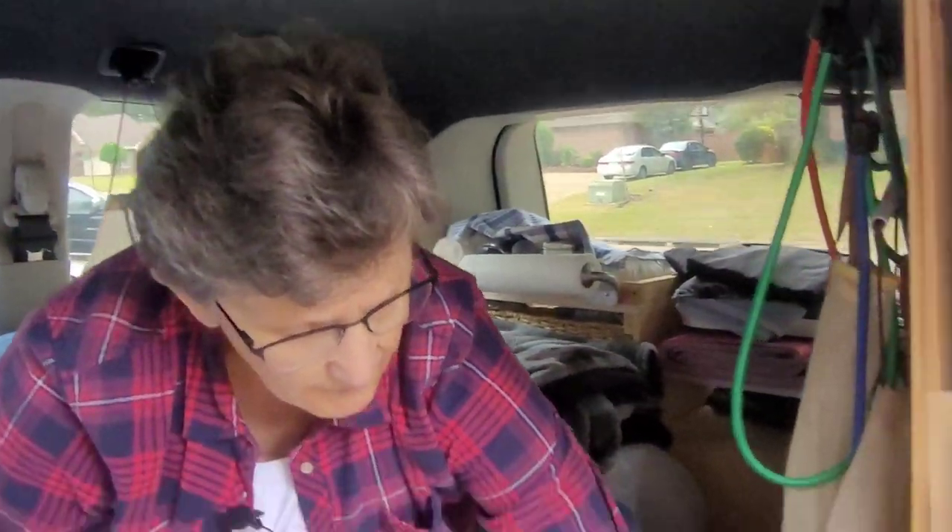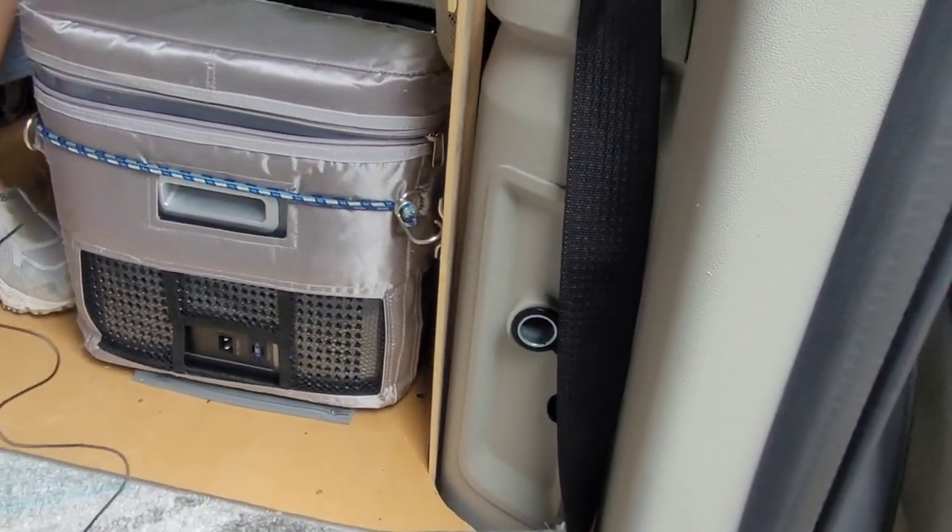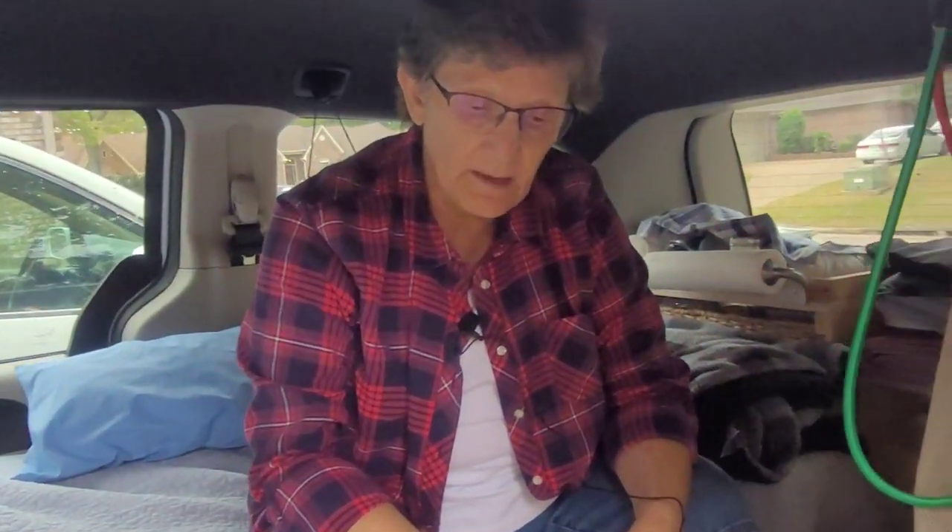To power the fridge while driving she uses a 12-volt plug beside it. At a campsite she uses a Jackery 240, which keeps it cold for about eight hours. When it's cooler at night she doesn't worry because everything stays cold anyway. It was a different story in the hot summer, but by August and September it was cooler.